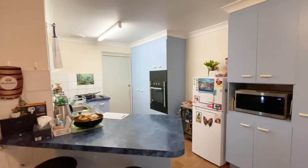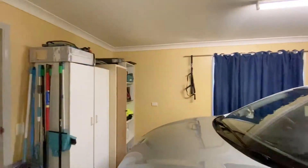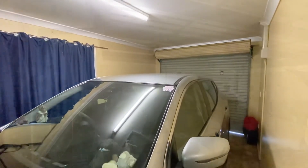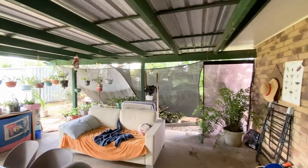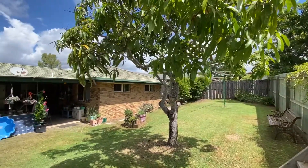Nice big kitchen, plenty of bench and storage space. Entrance through to the single garage, which also has entrance out under the patio, as does the main family area through a double sliding door. The patio itself is a really good size — there's going to be plenty of space to have family, friends, barbecues, rain hail or shine. Very usable space.